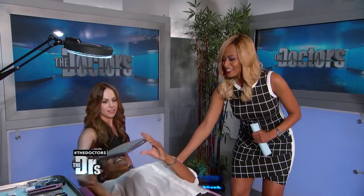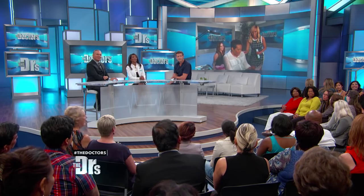Syrita, have you seen your eyebrow yet? No, I can't wait to see it. Give me the mirror. Wow, I have eyebrows now. I like them. They're amazing.